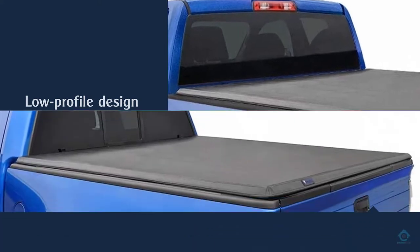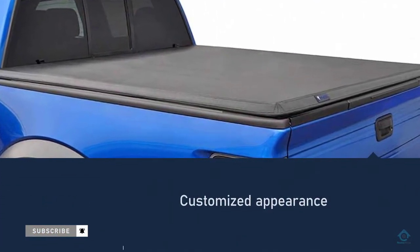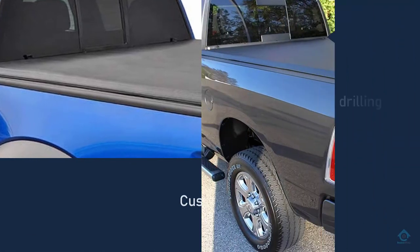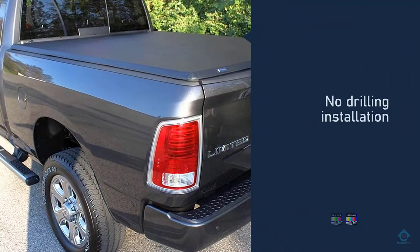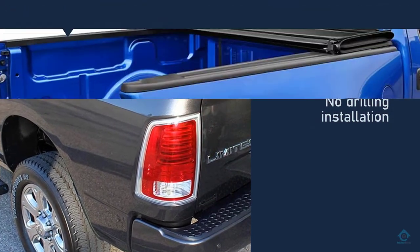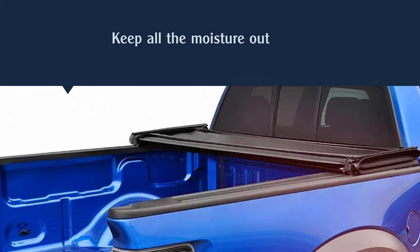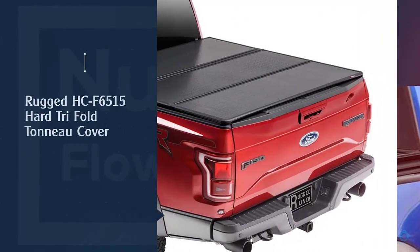enables you to save money that would otherwise be spent on gas — 10 to 13 percent in fact — and also gives the cover a customized appearance. Furthermore, this sturdy cover comes with a limited lifetime warranty, as well as a mounting kit and weather seals so that you can keep all the moisture out.